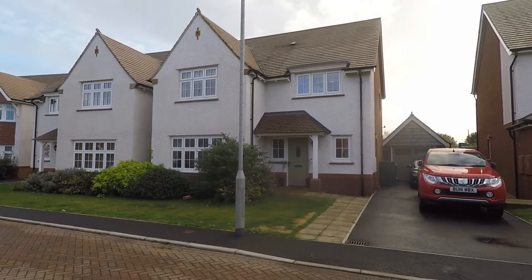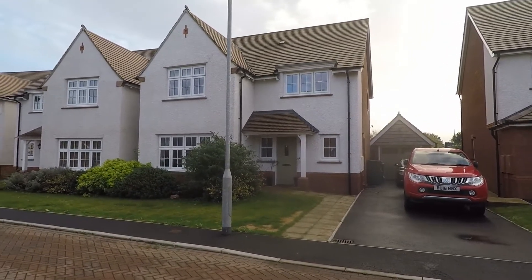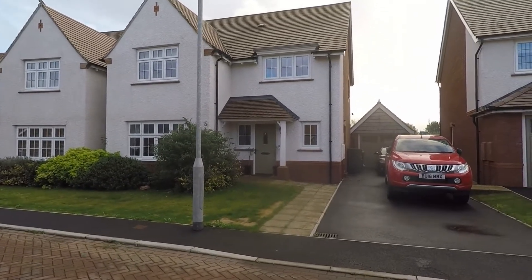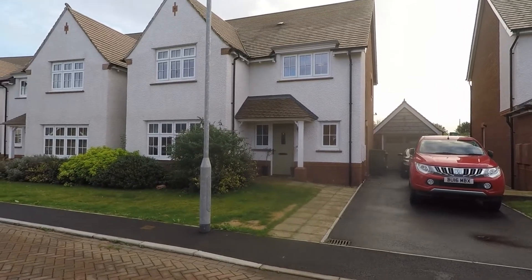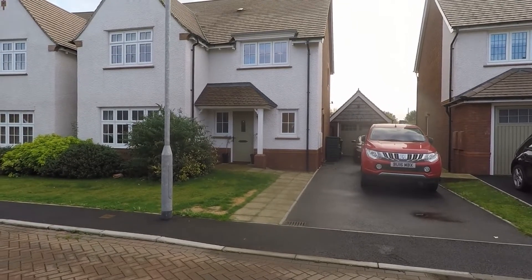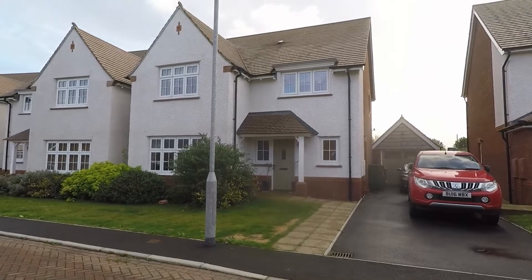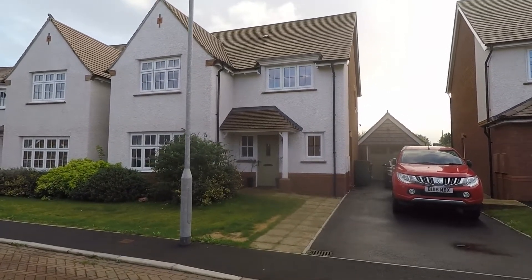Hi, thanks for watching this video tour for Lady Margaret Hall here in the popular development of Mum Bank in Newport. Here we have a beautiful four-bedroomed detached family home set in a fantastic location. The location is within walking distance to major supermarkets and local amenities. You're also in with well-regarded schools and just a short drive away to the M4 motorway, perfect for anyone commuting to Cardiff, Bristol or further.